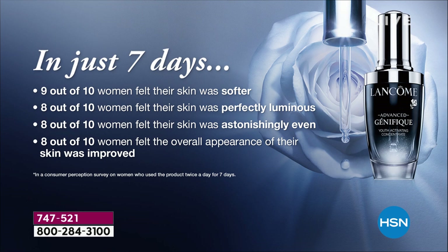We asked women to do a study — put it on clean skin morning and night for one week. In a consumer perception survey, nine out of ten said their skin was softer. Eight out of ten said their skin was perfectly luminous — not simply luminous, but perfectly luminous. They agreed it was astonishingly even and that the overall appearance was improved.